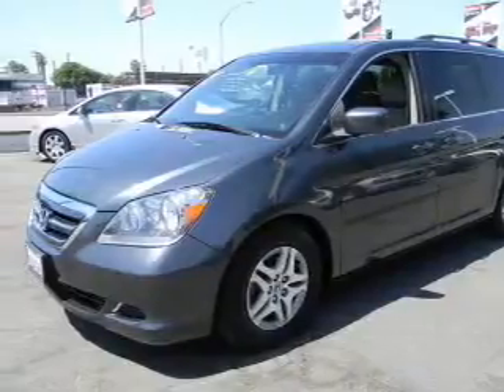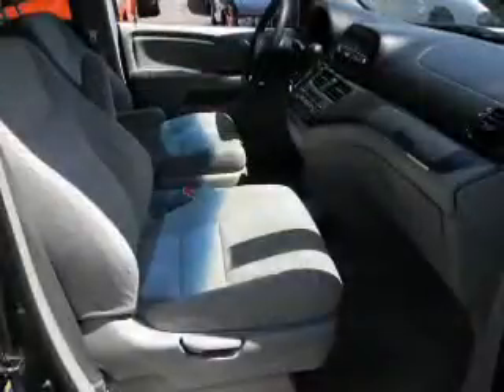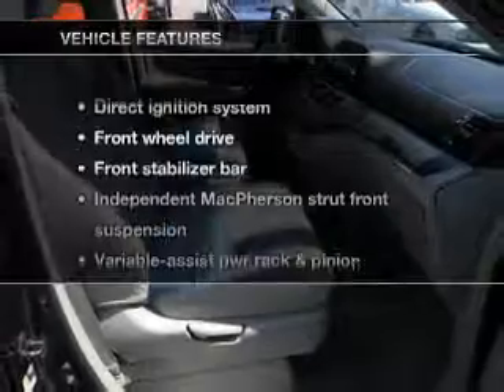Stand out from the crowd with premium wheels. Anti-lock brakes help you bring your vehicle to a safe stop. And with these notable features,